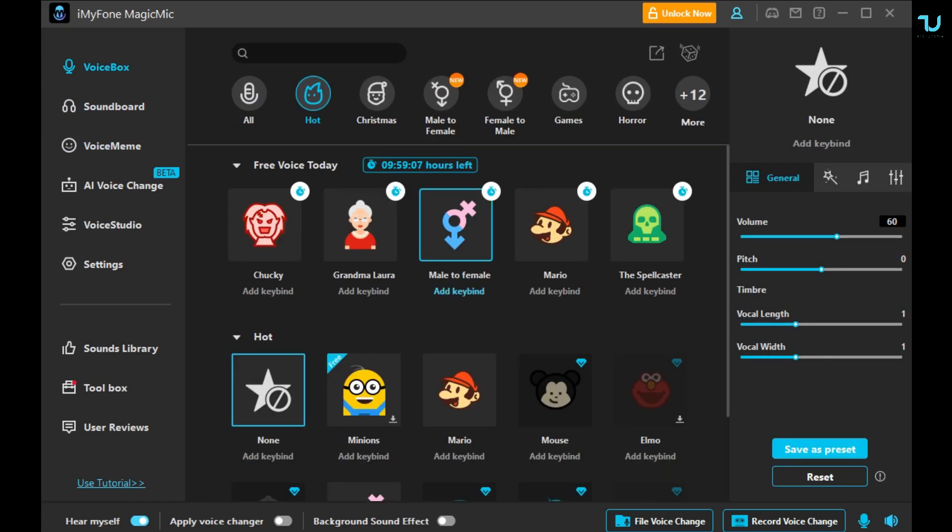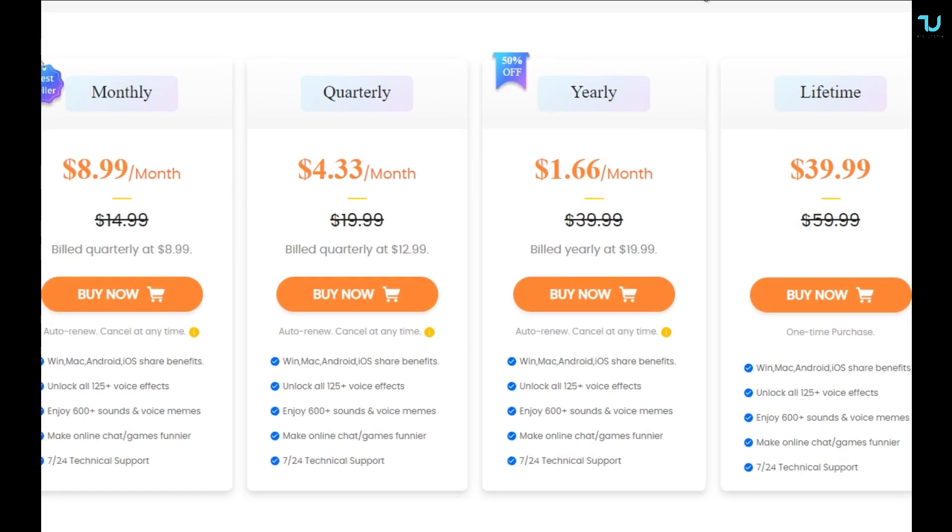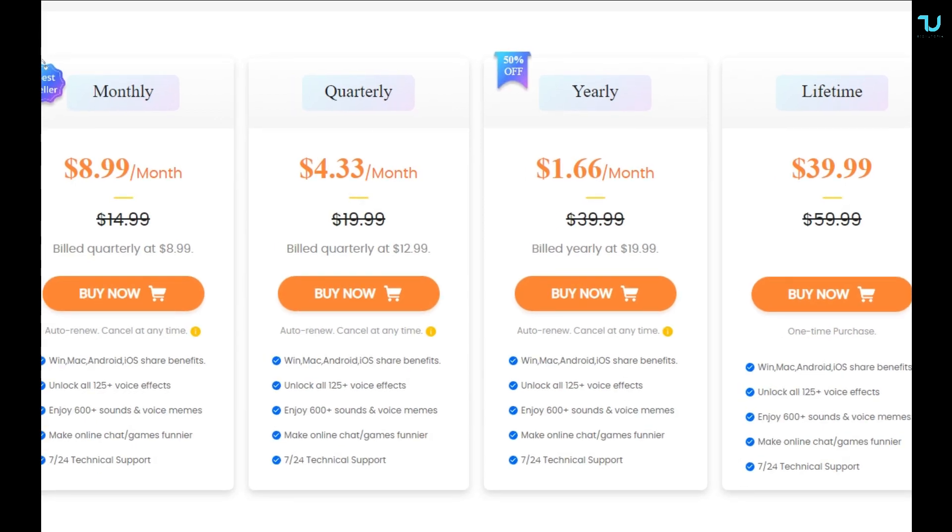Thank you for watching this short review of the iMyPhone Magic Mic. Really cool, very simple, but a lot of features included in this software. The download link will be in the description. Try the trial demo version first, and if you want to purchase it later, simply go to unlock. You can save per month at $9, or lifetime is $40, which is not bad. Bye-bye.